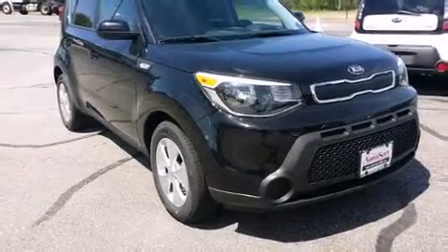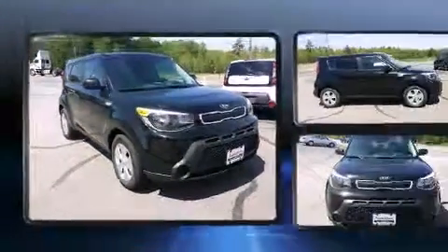The 2014 Kia Soul. It features an automatic transmission, front wheel drive, and an efficient four-cylinder engine.